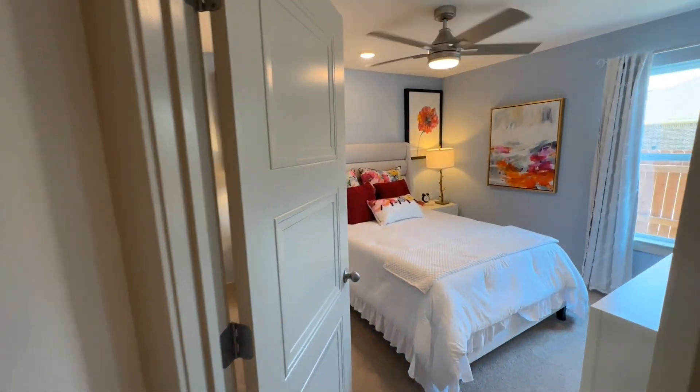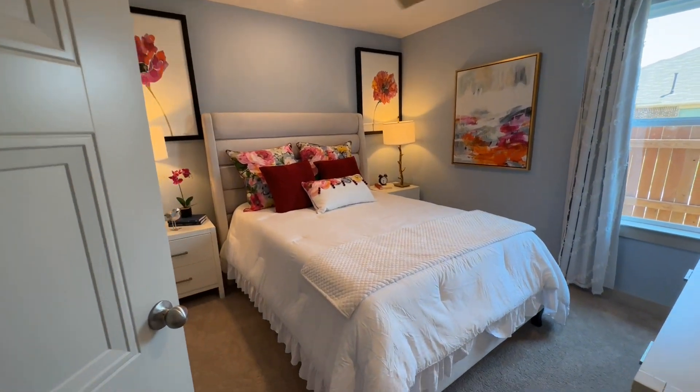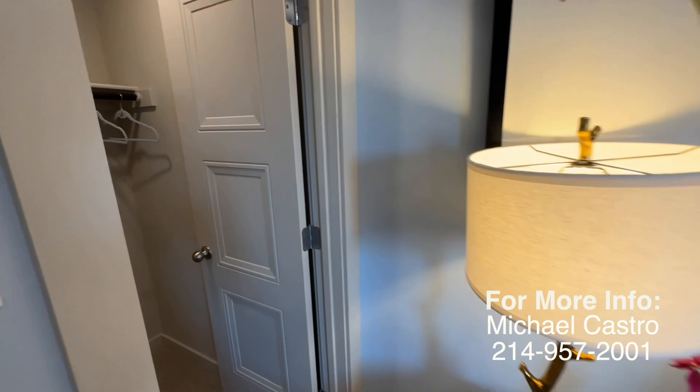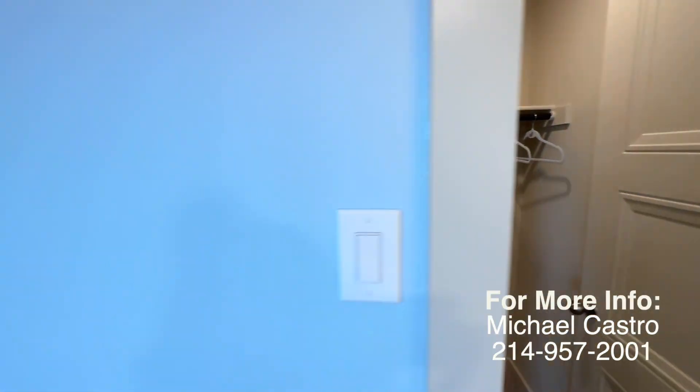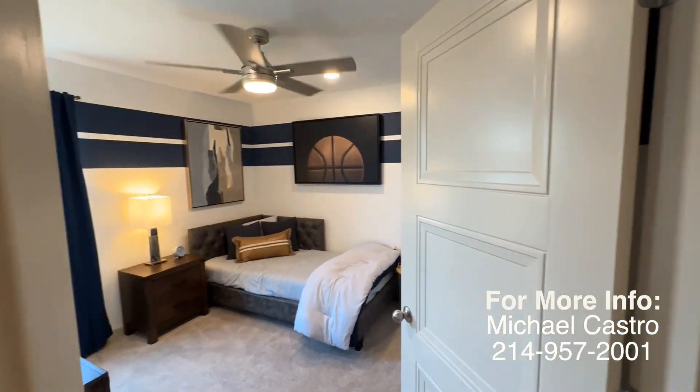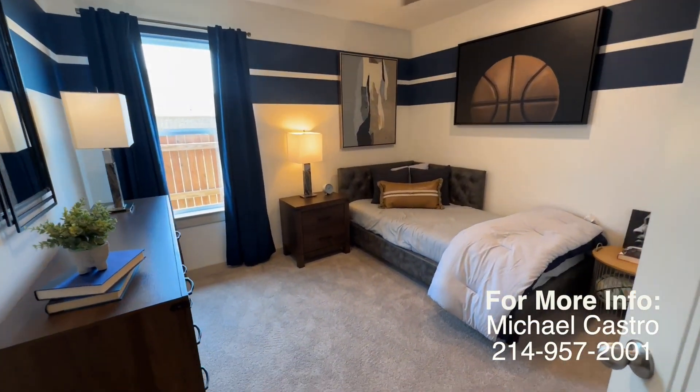Buying now in this community means you're buying in a fast growing city before prices go up and early on in this community before prices go up even more. In other words, if you love saving money, don't wait. If you're six months out and want to choose your own finishes and structural upgrades, call me today and let's get you started.